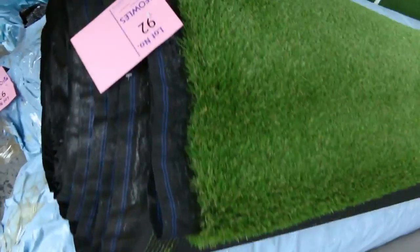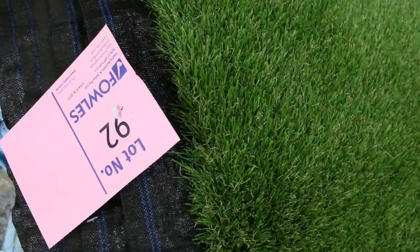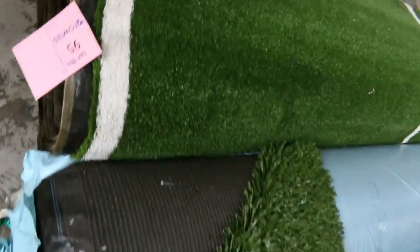Some grass also — the artificial turf. We sell that by the square meter; they're larger rolls, generally up around about 74 square meters per roll, and we're looking to get around $15 a square meter, which is great value — under half price. Some of these ones here with the lines in them will sell for as little as $8 a square meter, so they're great buying too.